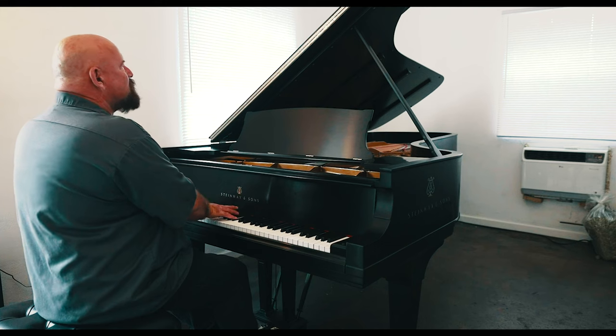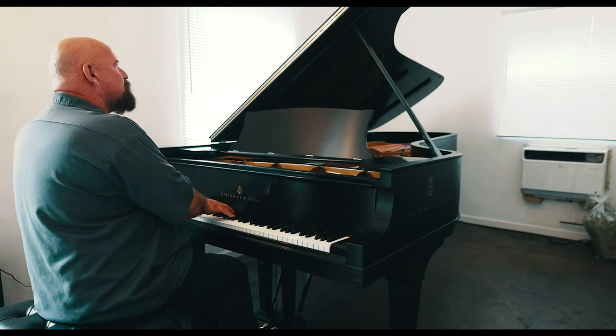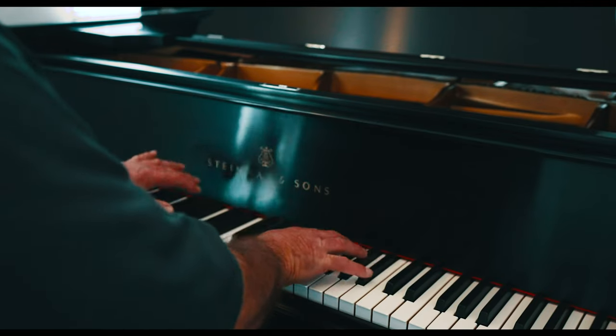This was probably, if you want to call something a bucket list item, this is it. This is what I really, really wanted. And I got it.